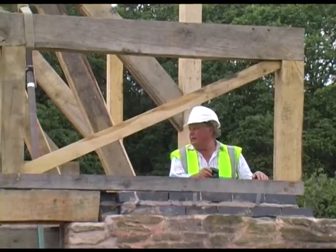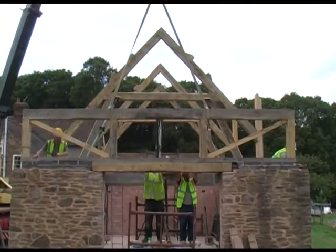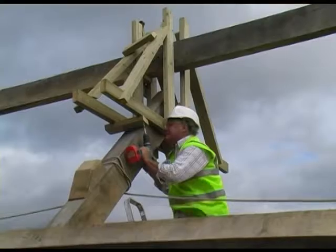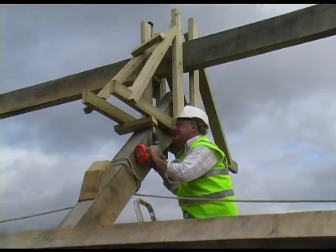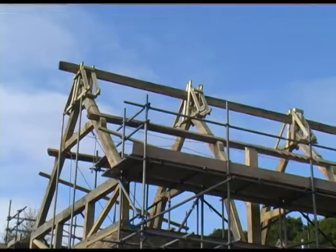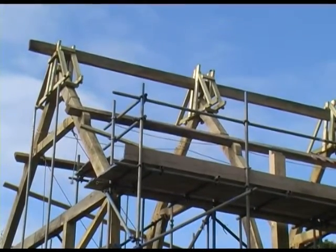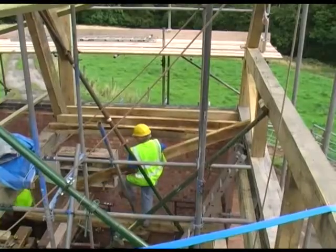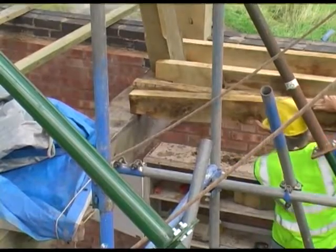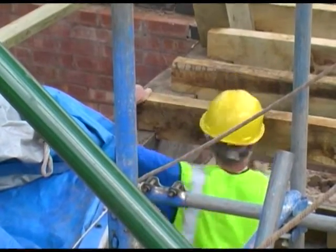It took a whole week of very careful lifting with the crane to get the four main trusses in place. Once they were lifted, Ron had devised a method of keeping them accurately in place before the purlins were put on later. The next stage was to lift the joists into place, which provided a safe working platform for the guys then working on the roof.